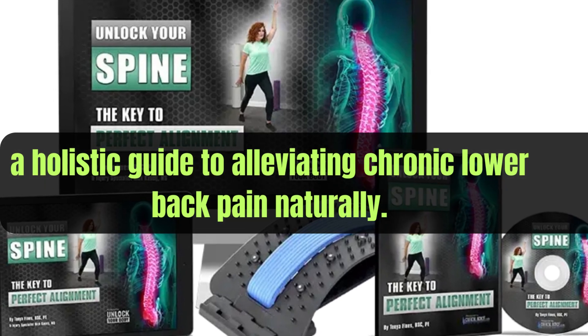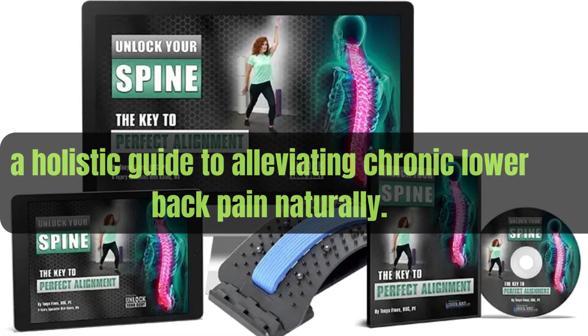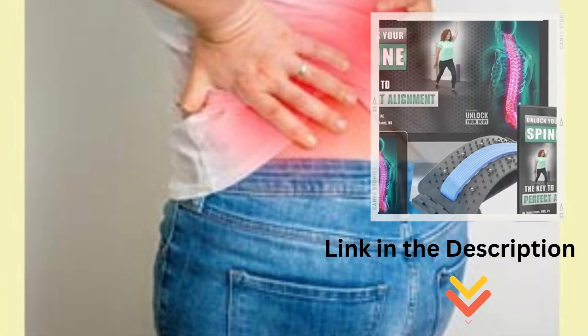There you have it — a holistic guide to alleviating chronic lower back pain naturally. Remember, it's about finding a balance that works for you. Thank you to our experts for sharing their wisdom.